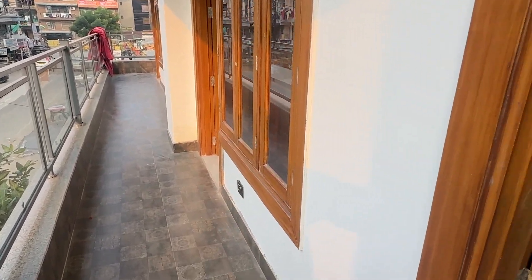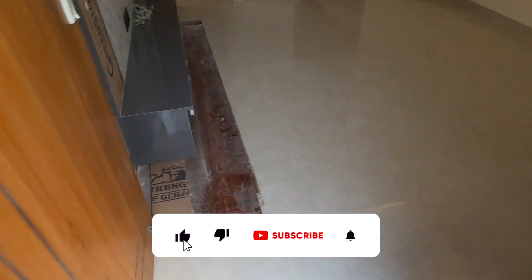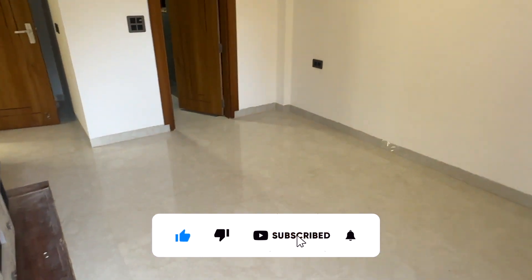Here is the corner flat. I will show you the balcony — this is a very big balcony. Here is a very big wall. This is the master bedroom, this is the first bedroom.